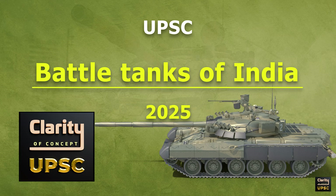In this video, we shall see main battle tanks of India that are in news and important for UPSC 2025.